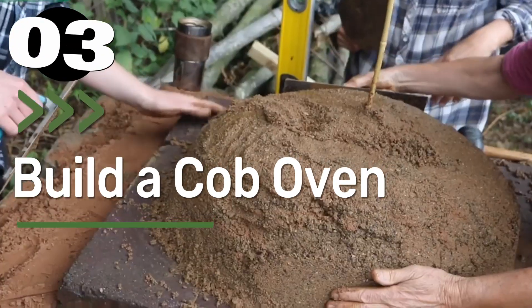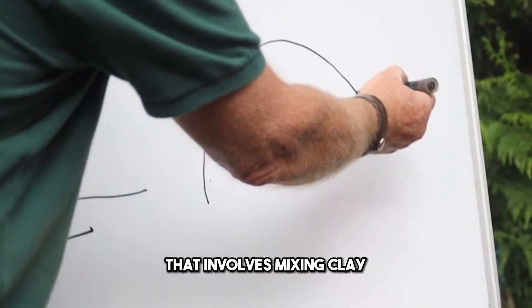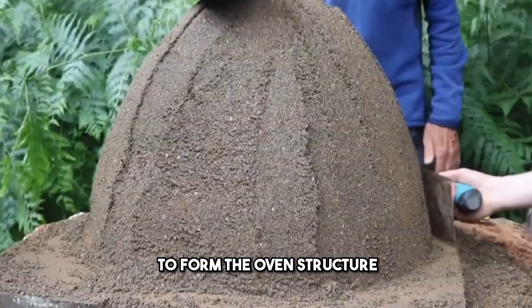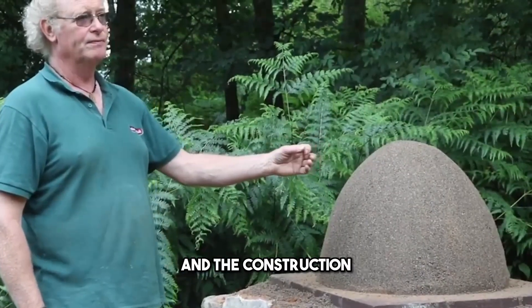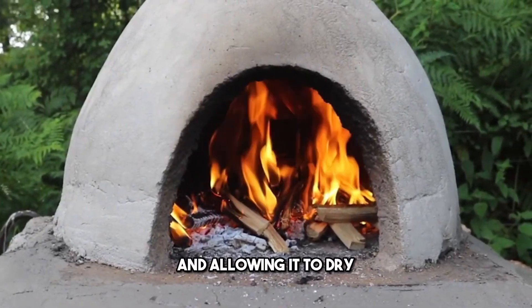Number 3: Build a Cobb Oven. Building a cobb oven is a hands-on project that involves mixing clay, sand, straw, and water to form the oven's structure. The size and shape can vary based on your needs, and the construction usually involves creating a solid foundation, shaping the oven, and allowing it to dry.